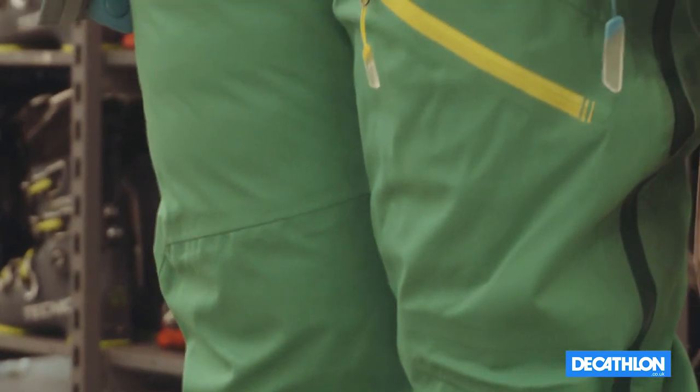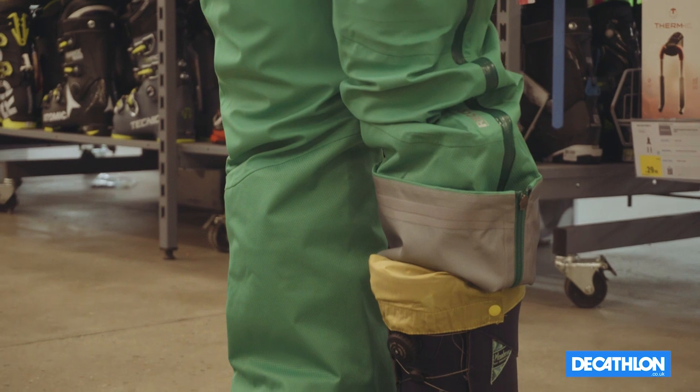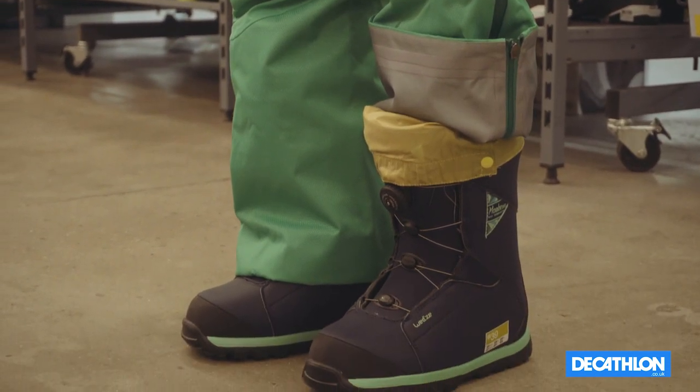Now let's look at waterproofing levels of your ski trousers. Different trousers will have different levels of waterproofness. The textile can be anywhere from being water repellent to fully waterproof.